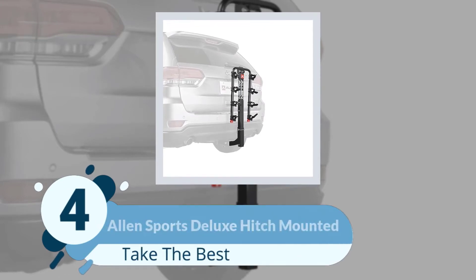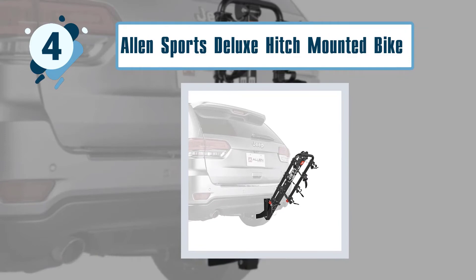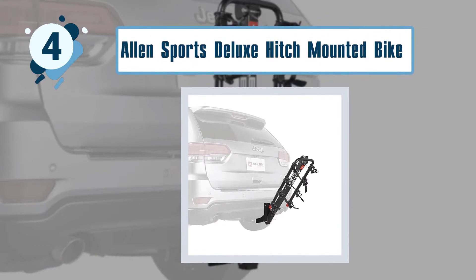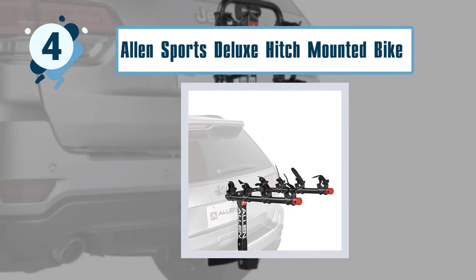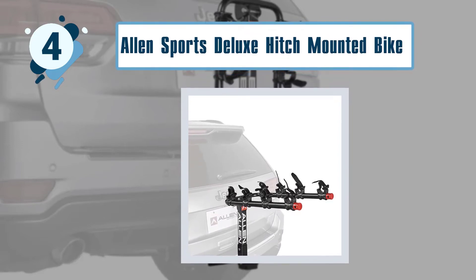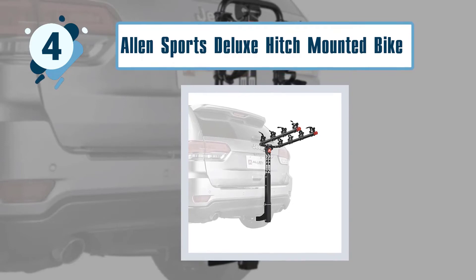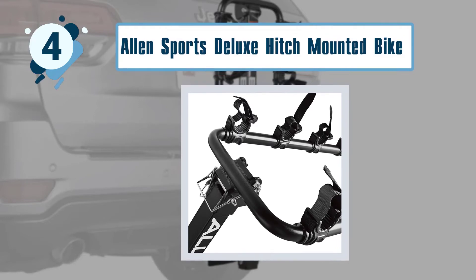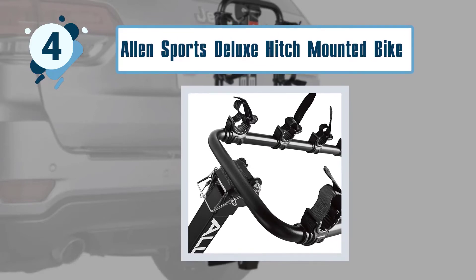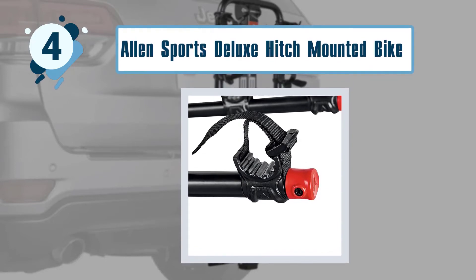Number 4: Allen Sports Deluxe Hitch Mounted Bike Rack. The four-bike model can only be attached to a two-inch hitch due to the weight of four bicycles. The design feels a bit more primitive than other products with higher price tags, which is to be expected, but it still performs its function well. Users point out that the hitch pin provided is a standard size and there aren't any washers to protect the bars, so you may have to make some quite serious adjustments to use it safely.